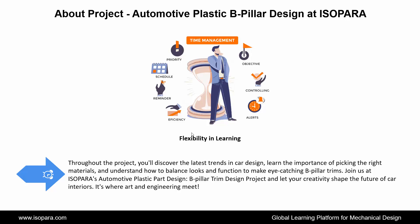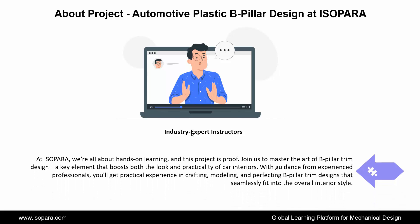Join us at ISOPARA's automotive plastic part design B-pillar trim design project, and let your creativity shape the future of car interiors. It's where art and engineering meet. At ISOPARA, we're all about hands-on learning, and this project is proof. Join us to master the art of B-pillar trim design, a key element that boosts both the look and practicality of car interiors. With guidance from experienced professionals, you'll get practical experience in crafting, modeling, and perfecting B-pillar trim designs that seamlessly fit into the overall interior style.